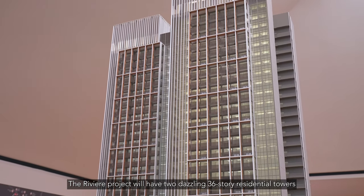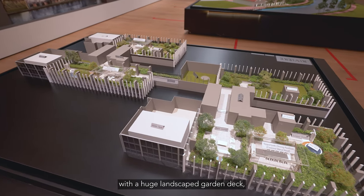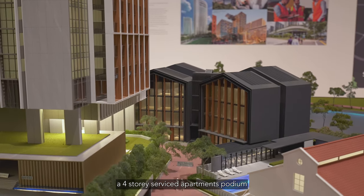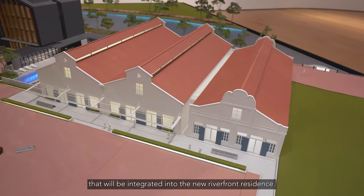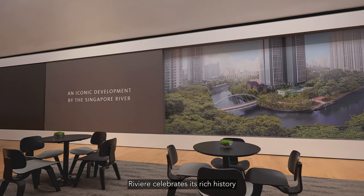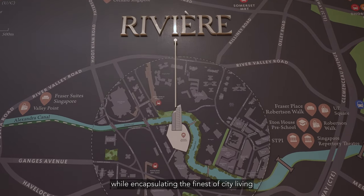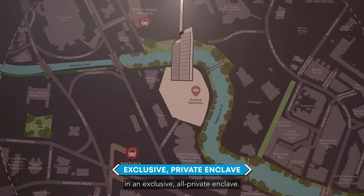The Rivier project will have two dazzling 36-storey residential towers with a huge landscape garden deck, a four-storey service apartment podium, and three conservation warehouses that will be integrated into the new riverfront residence. Rivier celebrates its rich history while encapsulating the finest of city living in an exclusive and private enclave.